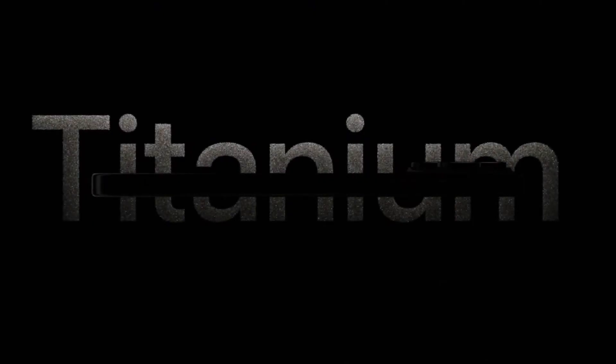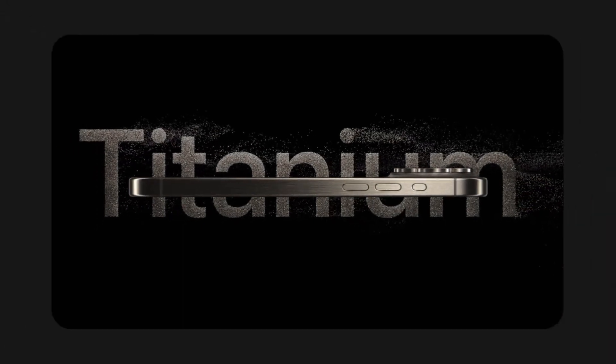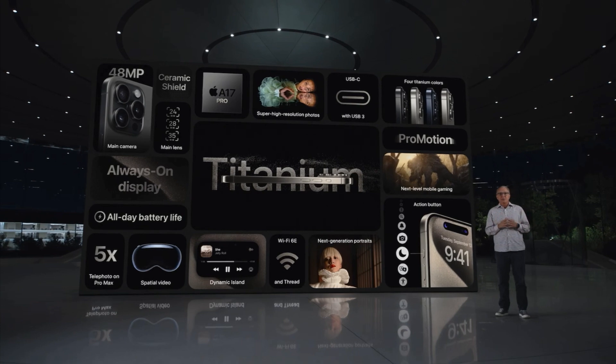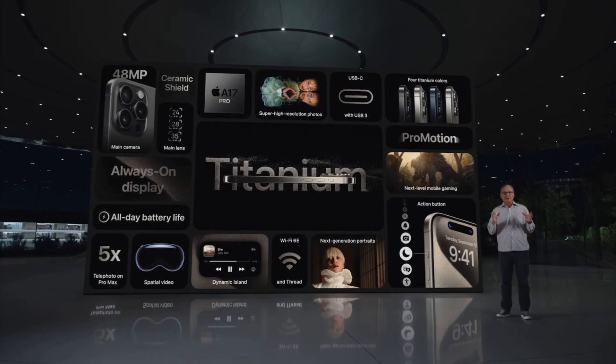This is the iPhone 15 Pro, our best and most pro iPhone ever. With a new, beautiful, strong, and lighter Titanium design, as well as next level performance from the A17 Pro, a convenient and customizable action button, and our most pro camera system for our best photos and videos ever, including next generation portraits and our longest optical zoom in iPhone 15 Pro Max, all while still providing great all-day battery life.